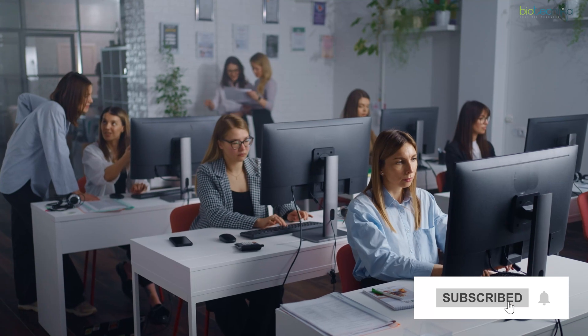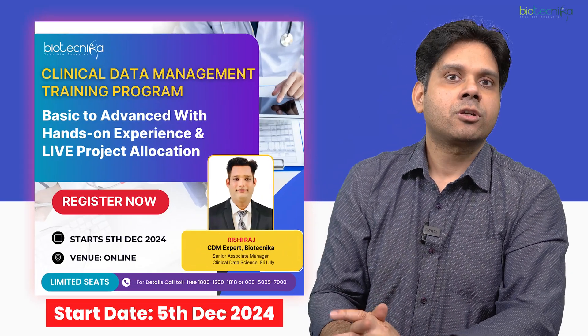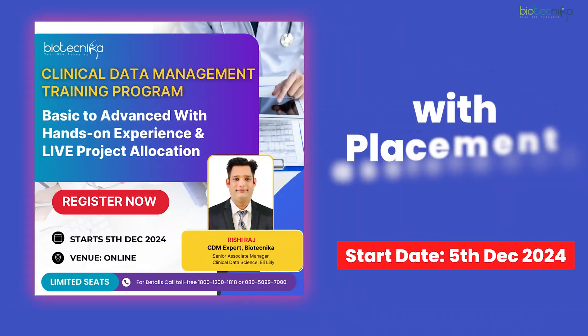The best part is very few people know about this field — it's easy to get into, and top-notch companies such as Accenture, IQVIA, and Quintiles are hiring in this domain. Biotechnica provides certification which is widely accepted across all industries, along with a placement cell that will provide placement assistance as well.